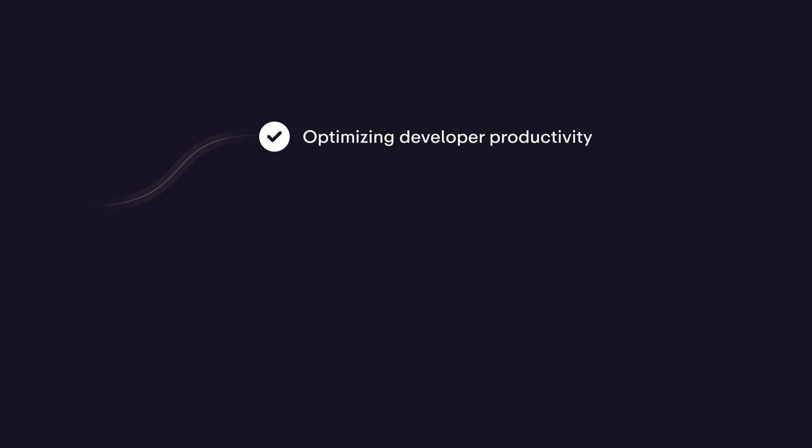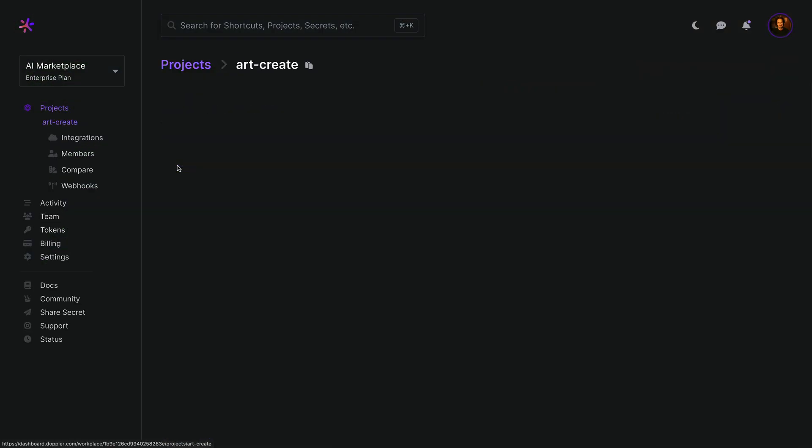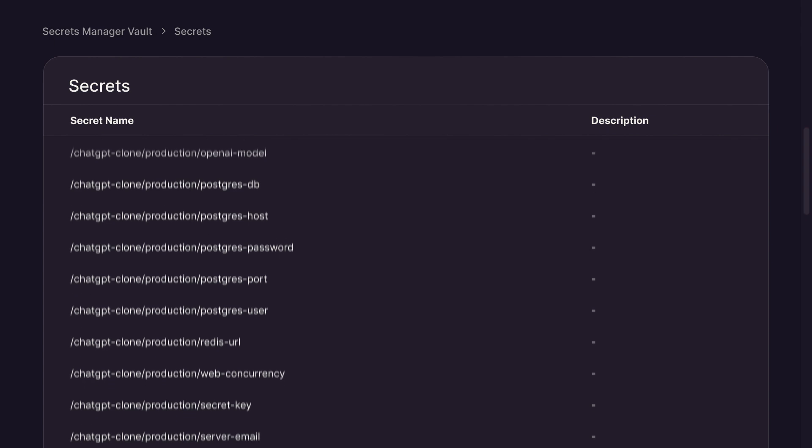Security is now table stakes, with the focus shifting to optimizing developer productivity, increasing deployment frequency, and reducing incident response times. Doppler's advantage is that it was designed specifically for managing application secrets, grouping them by projects and environments, whereas traditional secrets managers provide path-based storage with no standardized structure.